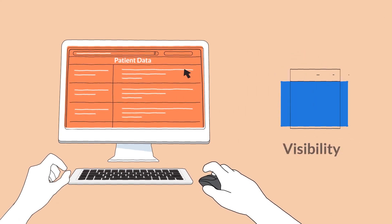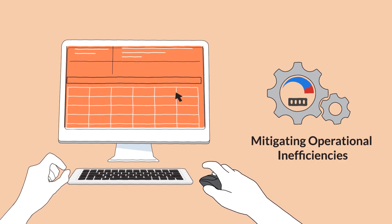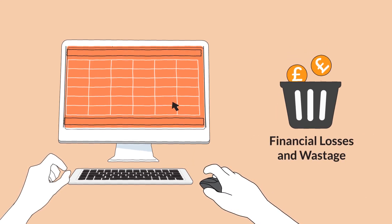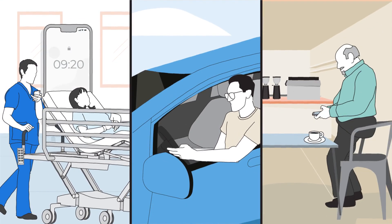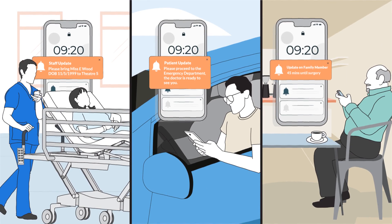Gain control and visibility throughout the care delivery process, ensuring patient safety and mitigating operational inefficiencies, financial losses and wastage. Information-driven quality and timely communication is key to patient and relative satisfaction and health outcomes.